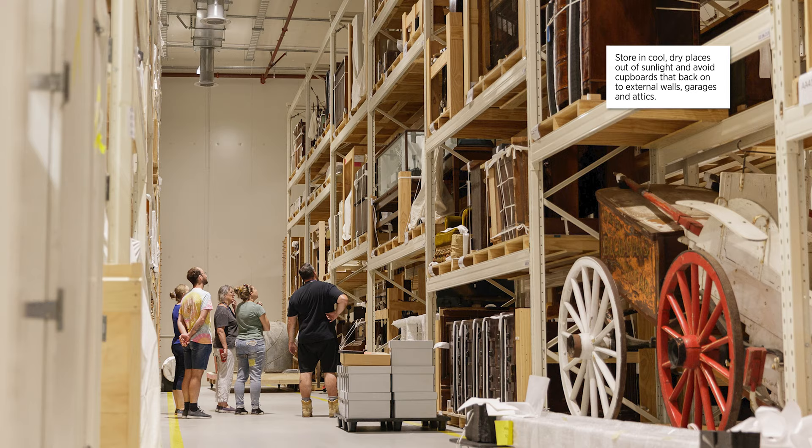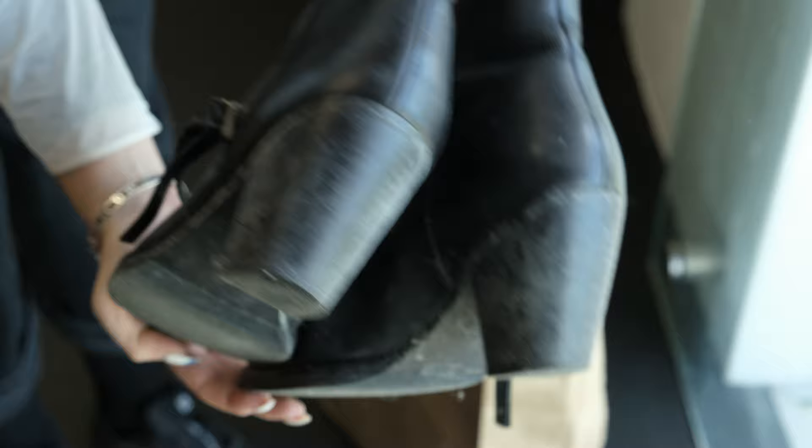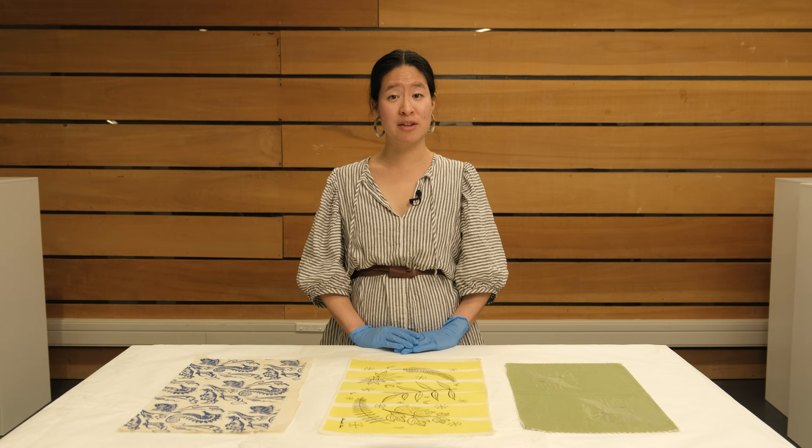For storage, pick places that are cool, dry and out of direct sunlight. Avoid cupboards that back onto external walls, or places like garages and attics where temperature and humidity can fluctuate.